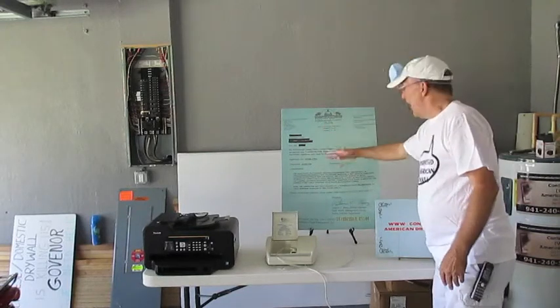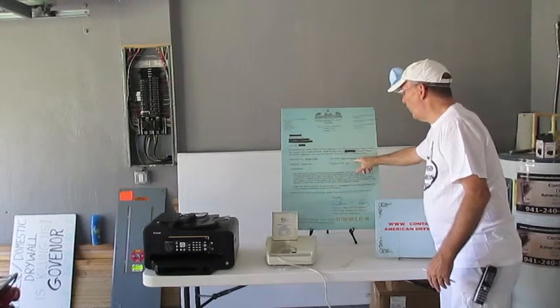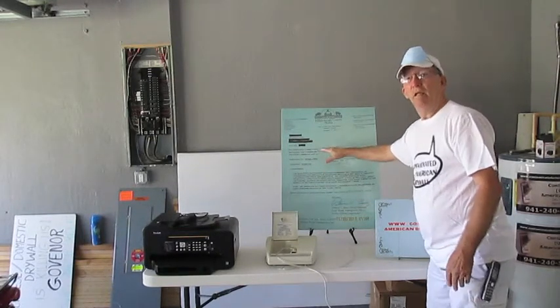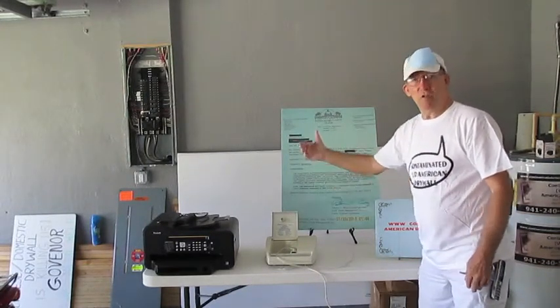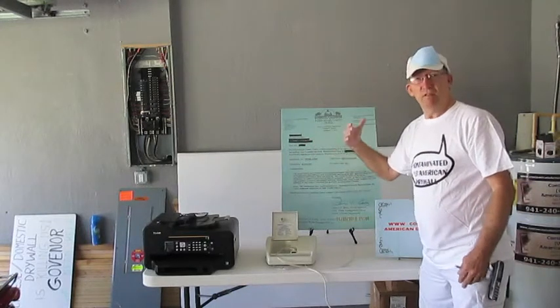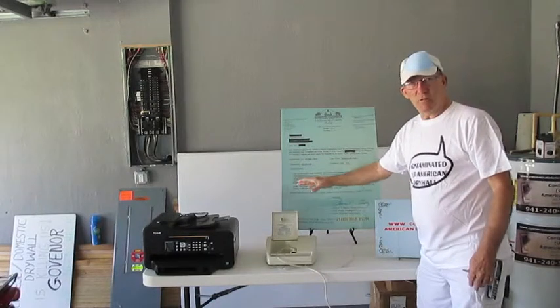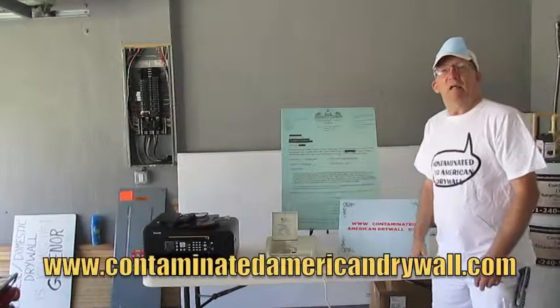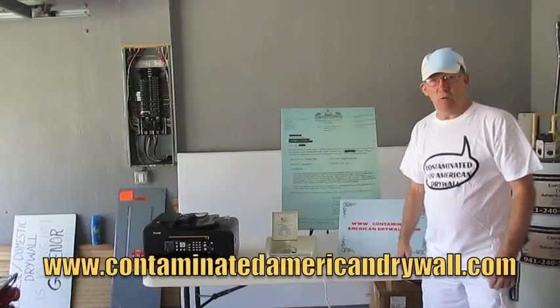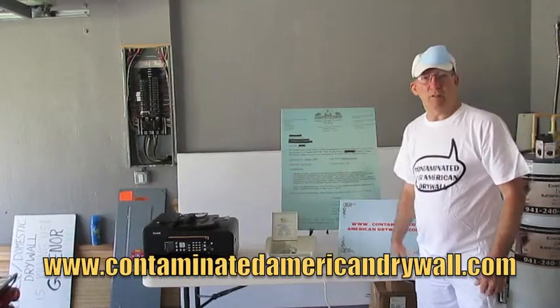Everything, as you can see on this board here, it lists that defective drywall is not allowed in county landfills because it's considered hazardous waste. You have to bring a special team in — they need to pull everything out and follow what they call HAZMAT procedures. For more information, go to my website contaminatedamericandrywall.com. Thank you.